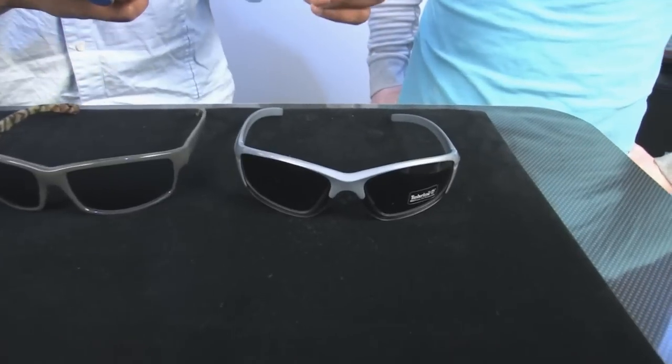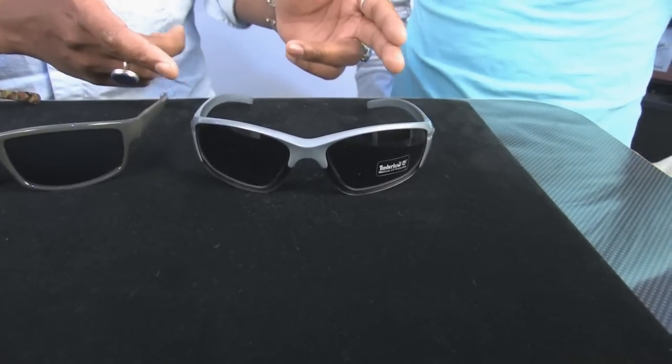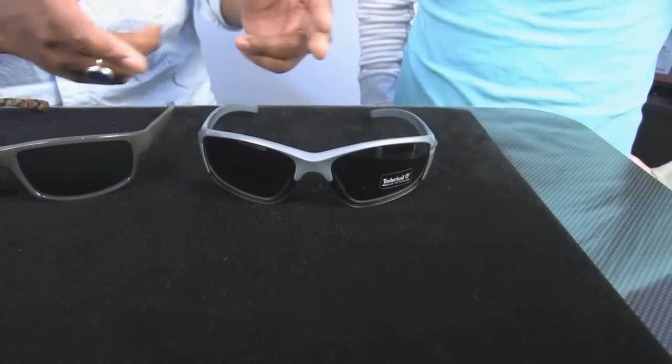Well, we all know the name Timberland — they have great outdoor wear. Well, they have accessories too: sunglasses. We're really excited to show you what we have. So first let's look at a couple of different styles. I found you some plastic frame styles. These are great for many variety of head sizes.